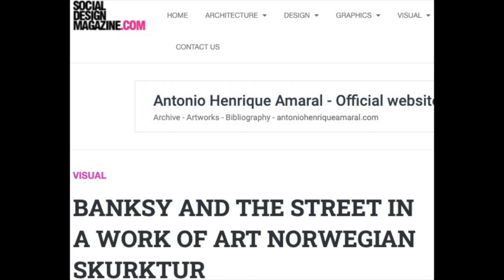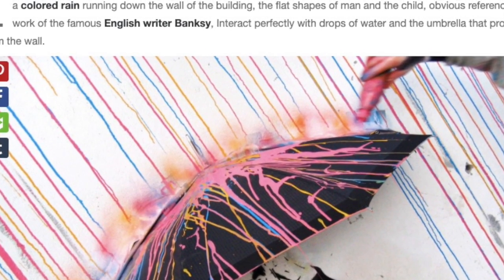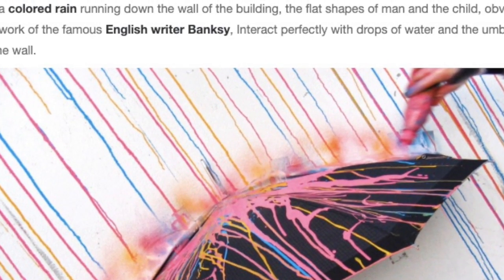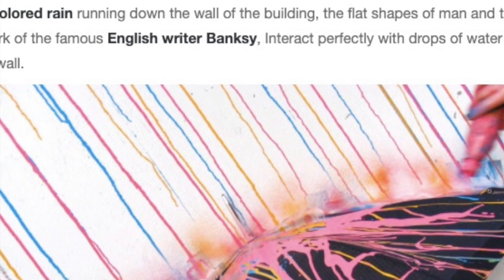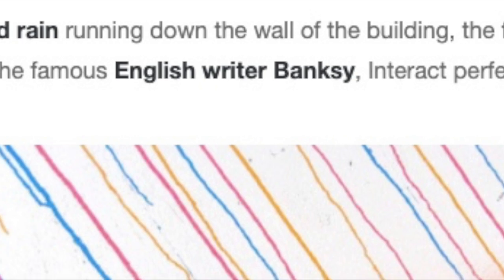The answer is maybe in this social design magazine article, in which you can read this sentence: 'The colored rain running down the wall of the building, the flat shapes of the man and the child, obvious references to the work of the famous English writer Banksy.'